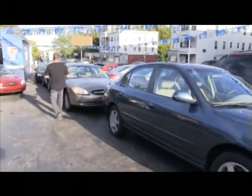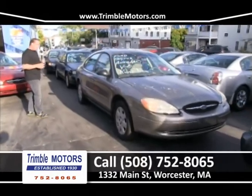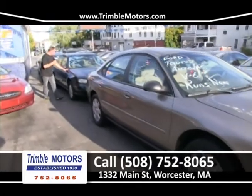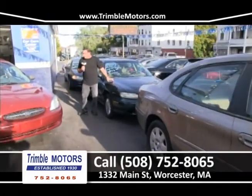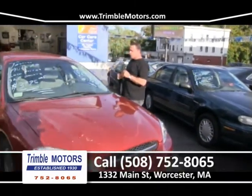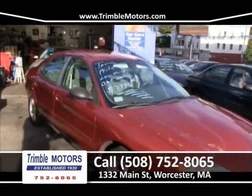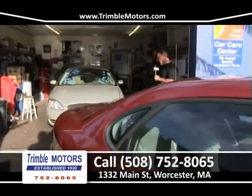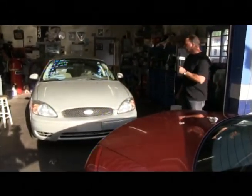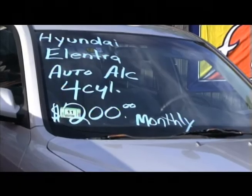I've got a bunch of Tauruses in. Here's one that just came in trade — $29.95. Maybe you don't want to finance, you want to spend some cheap cash — we've got those too. Here's a Malibu with 60,000 miles, $49.95. Here's another Taurus, $39.95. We have a wide variety. Here's another Taurus — 70,000 miles, cold air conditioning, new tires, alloy wheels, ready to go, $49.95. Trimble Motors, 752-8065.